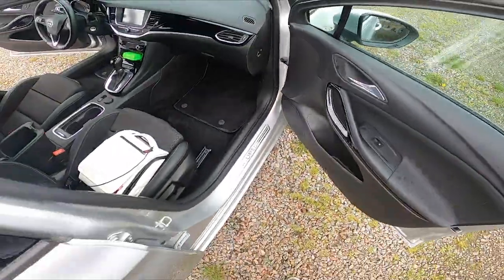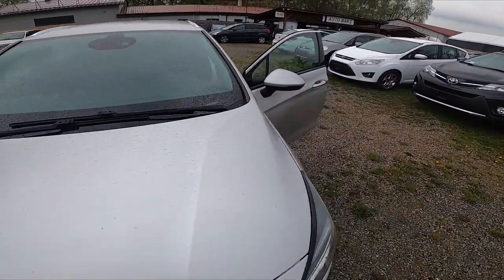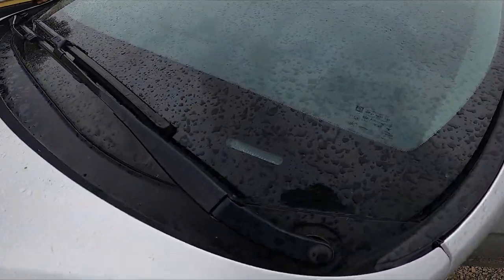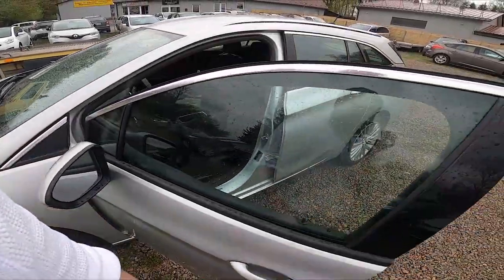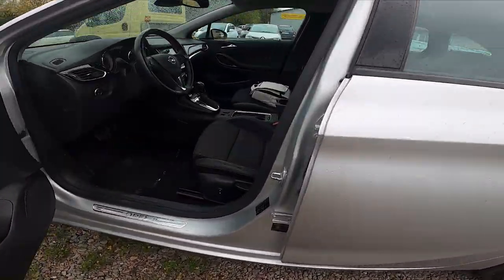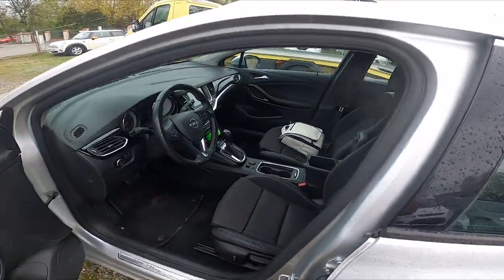The third VIN number is located right here on the driver's door jamb.